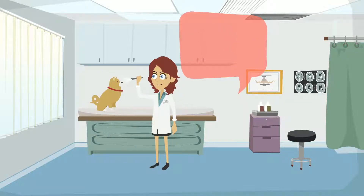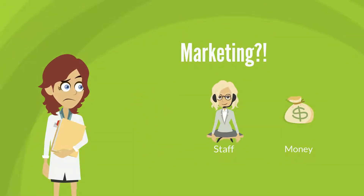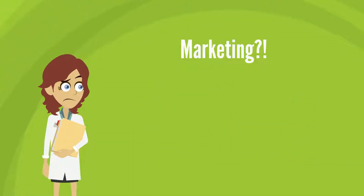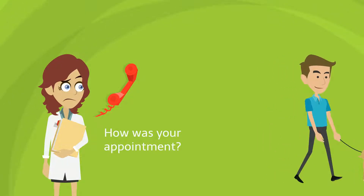You became a veterinarian because you love providing excellent care for animals. However, your resources for marketing your practice can be very limited. Following up with pet owners after each visit is time-consuming.